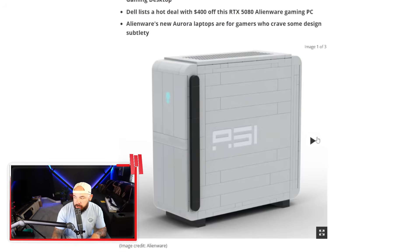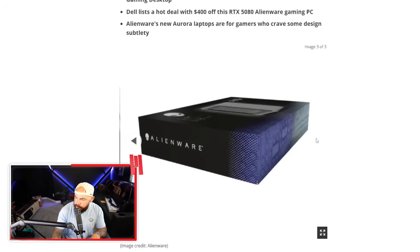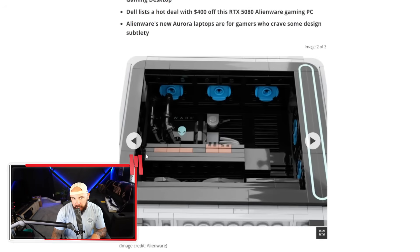One thing that's kind of missing is RGB — for a true Lego replica of a gaming PC, you'd want to figure out some RGB lighting. It would also be cooler if it were actually functional. Still, it's cooler than half the Alienware lineup from the 2010s. Would you actually grind Alienware reward points for this, or just buy a Nook and throw some stickers on it? Let me know.